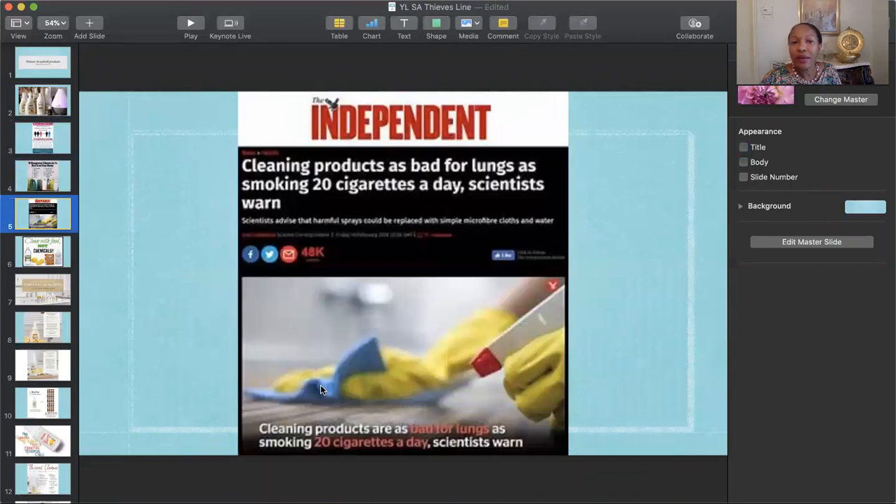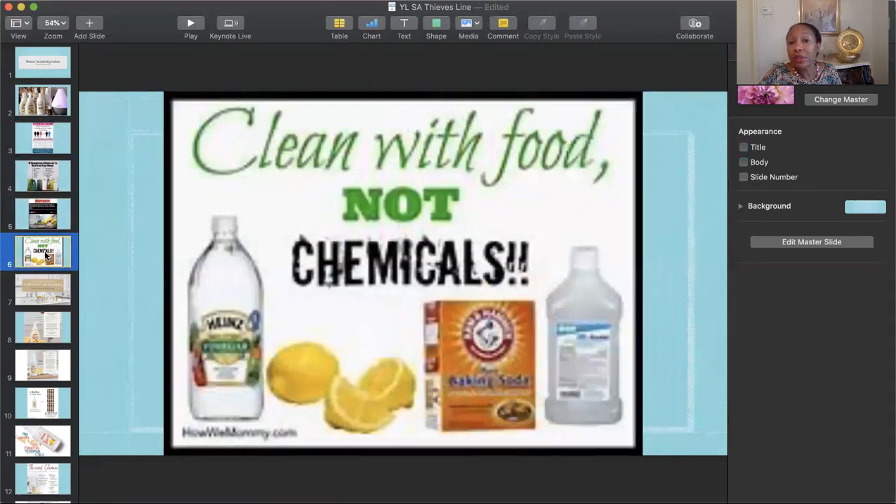One study showed that cleaning products were as bad for your lungs as smoking 20 cigarettes per day. So for those who smoke 20 cigarettes per day, they don't want their lungs to look like they smoke 40. And for those of us who don't smoke, we don't want our lungs to look like we smoke cigarettes. You want to clean your house with things that are non-toxic, safe enough to eat, and not chemicals that you would never ingest.